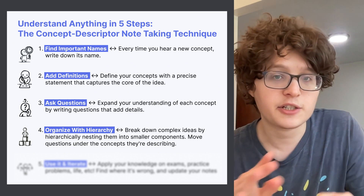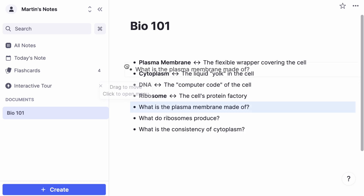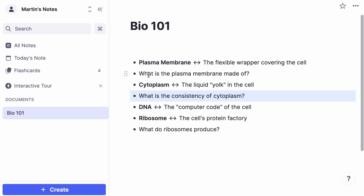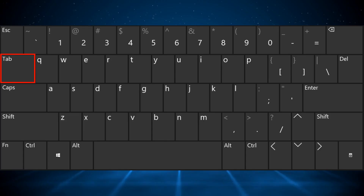Step four is where we start bringing things together and adding organization to our notes in the form of hierarchy. This is the core trick that enables you to learn any complex idea. Let's take these questions and move them underneath the concept that they're describing. I like to call these questions descriptors because they describe the concept they're referring to. In REMnode, I can indent these underneath my concept to start organizing my document into different sections — all I need to do is press tab to indent a bullet.